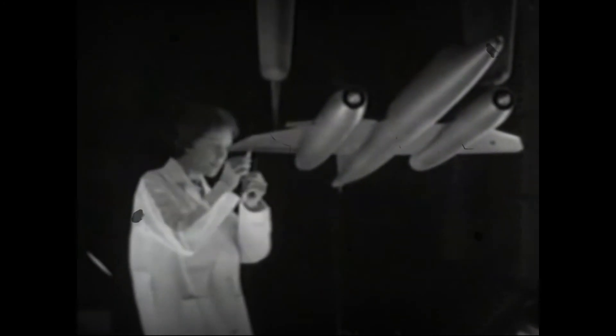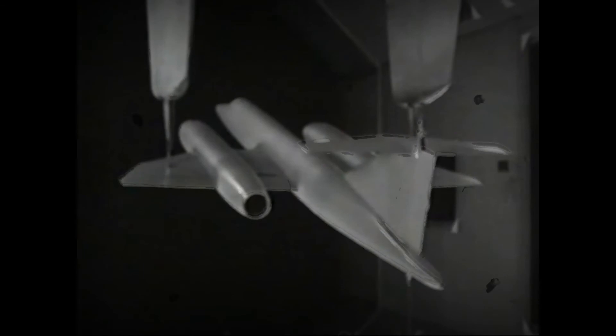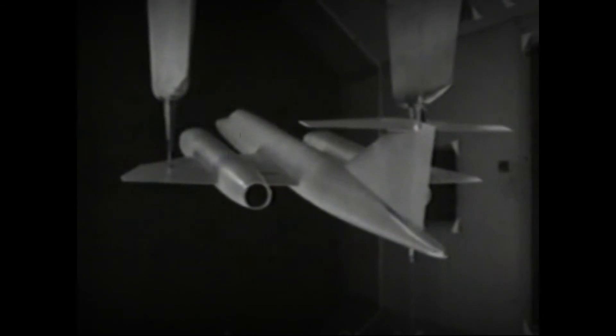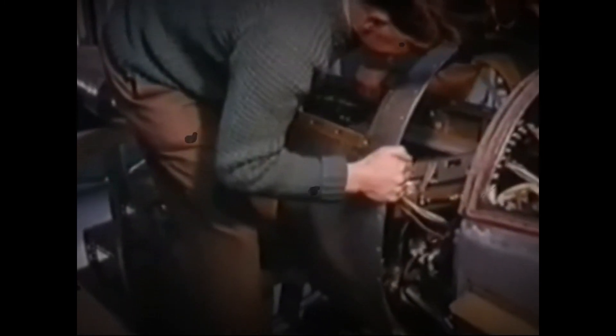Experience gained with the Gyron Jr engine, which was the first British gas turbine designed for sustained supersonic operation, additionally later assisted with the development of the Bristol Olympus 593 power plant used on both Concorde and the BAC TSR-2. Various proposals to further develop the 188 were considered, including incorporating ramjets and rocket engines, as well as fighter and reconnaissance variants.